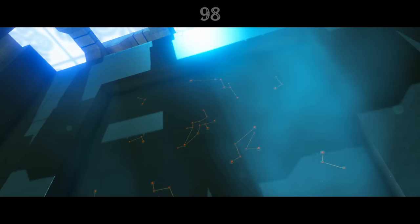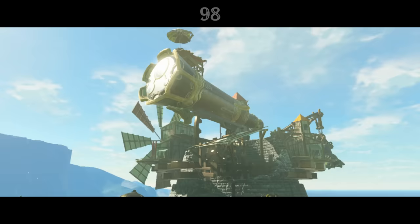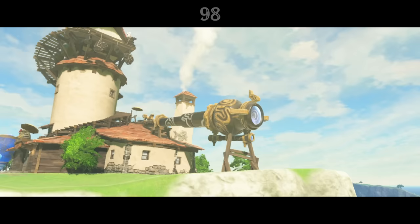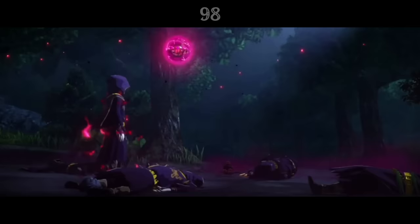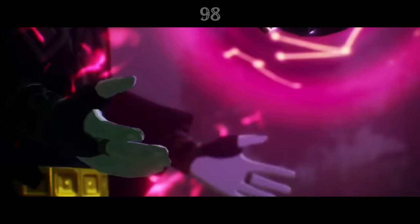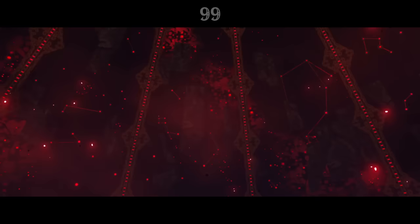Sheikah architecture is covered in constellation patterns, and the room in which Link fights Calamity Ganon is apparently called the Astral Observatory, depicting Hyrule and its stars. Both ancient tech labs feature huge Sheikah telescopes. Clearly the Sheikah were fascinated by the stars above. It's possible that they predicted the future through astrology, like the Prophet Astor in Age of Calamity, who uses a Sheikah device which projects constellations to see the future.